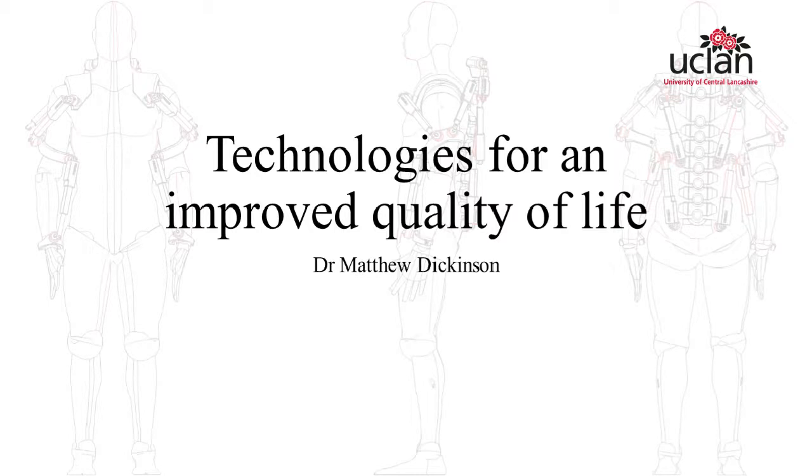Hi everyone and welcome to this talk on technologies for an improved quality of life. This talk is hosted by the IMechE and has been arranged by the South Lancashire Young Members Panel. I'm Ian Taylor, I chair the panel and I'll be hosting and moderating your questions. Joining us is our speaker Dr Matthew Dickinson, a senior lecturer at the University of Central Lancashire, specializing in computer-aided engineering. He recently became sub-chair of the F48 Committee for Exoskeletons with ASTM, and in his spare time likes to build robots and enjoys myth-busting comic book characters.